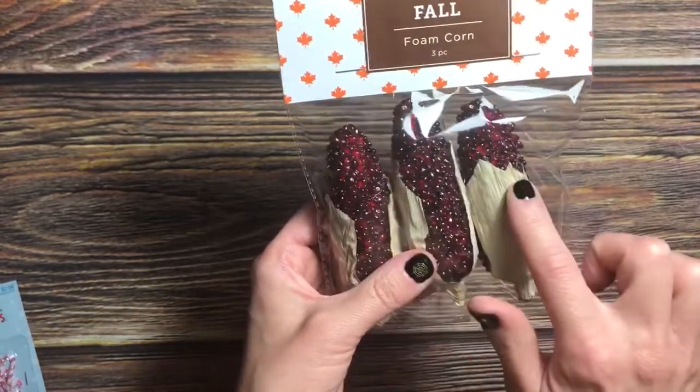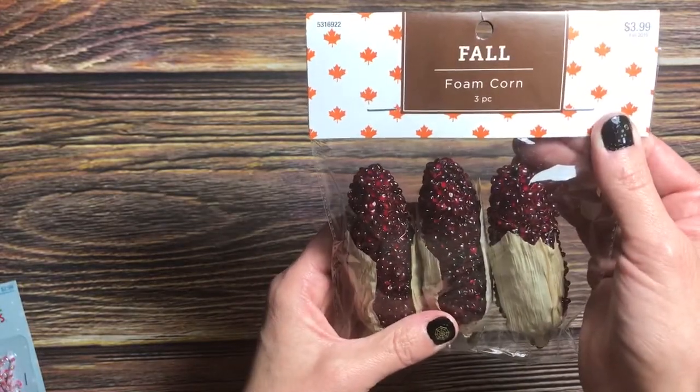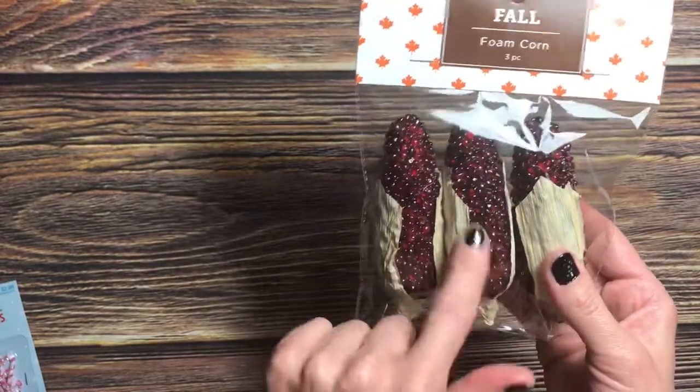I found these cute little foam corn — they are so adorable! These were half off as well, for $1.99. I love the color. I know they had orange ones as well, but they didn't have any when I went back.